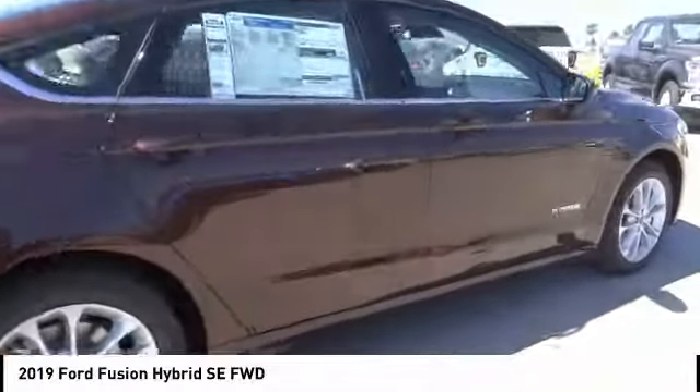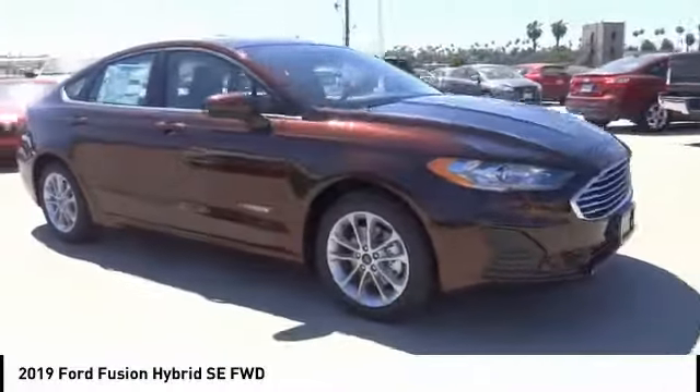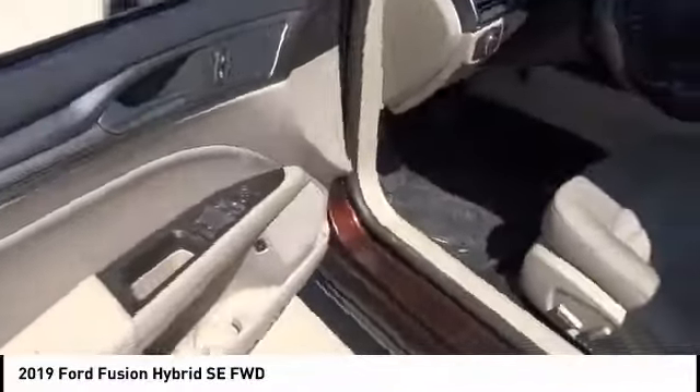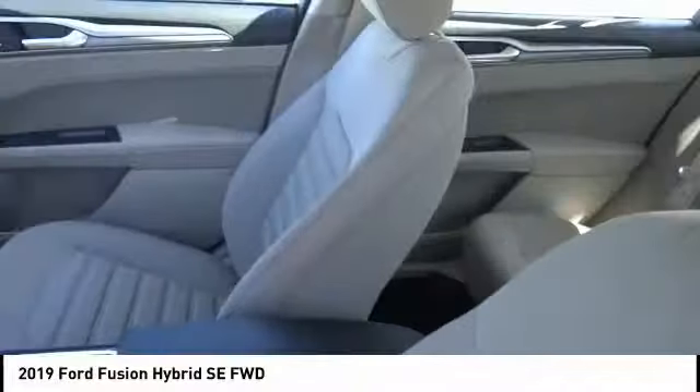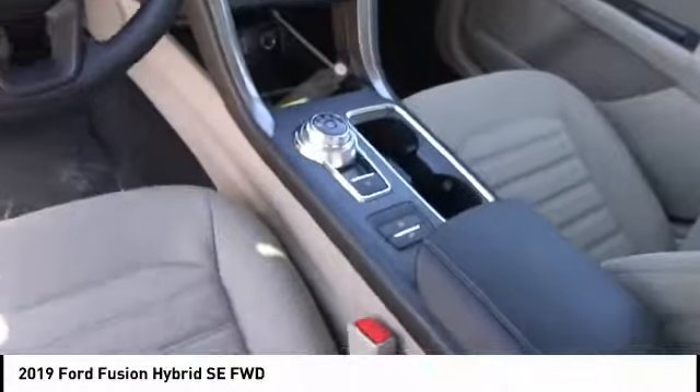Here are some of this vehicle's great options: backup camera, power driver's seat, anti-lock brakes, driver airbag, Bluetooth, air conditioning, alloy wheels, cruise control, power windows, and power locks. This isn't just a vehicle, it's an experience. So stop in for a test drive today.